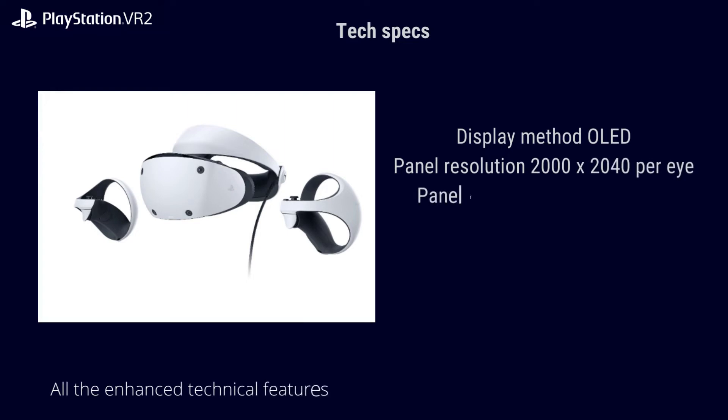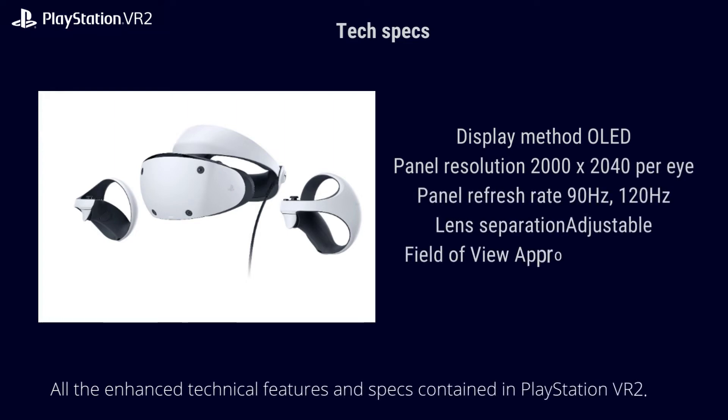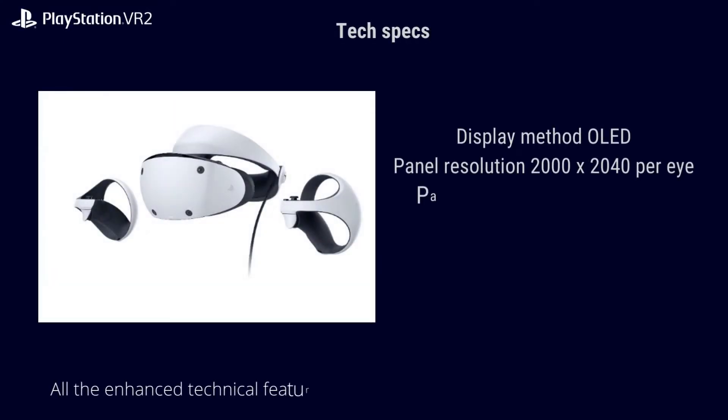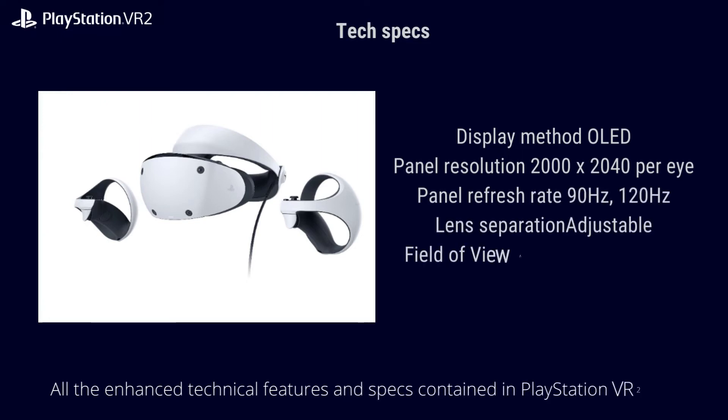PlayStation VR2 tech specs: Display method — OLED. Panel resolution — 2000 x 2040 per eye. Panel refresh rate — 90Hz and 120Hz. Lens separation — adjustable. Field of view — approximately 110 degrees.